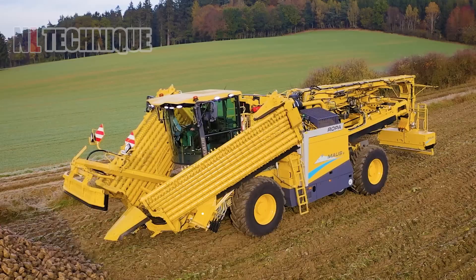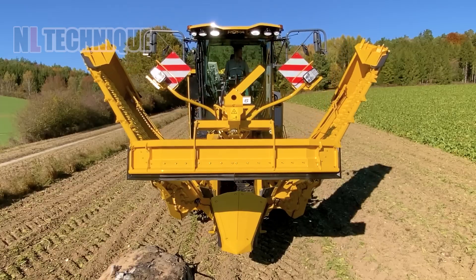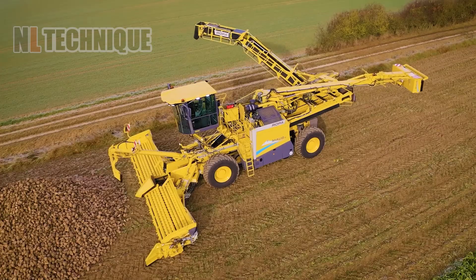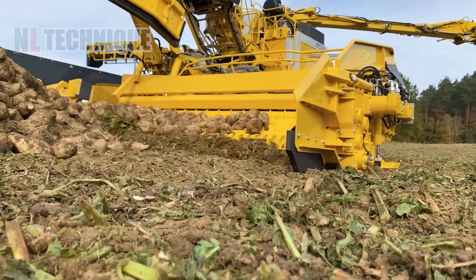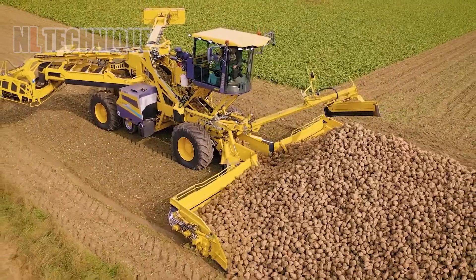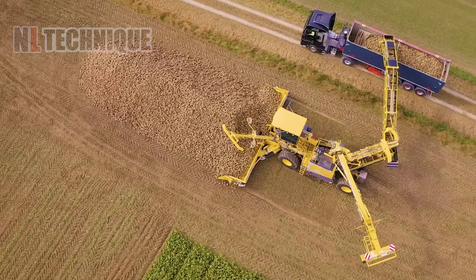Behold the transformer and acre-eater: Ropa Moz 6 with Tiger 6S and Panther 2S. This colossal, vibrant yellow machine is a powerhouse in agriculture, ready to devour hectares with its versatile features.